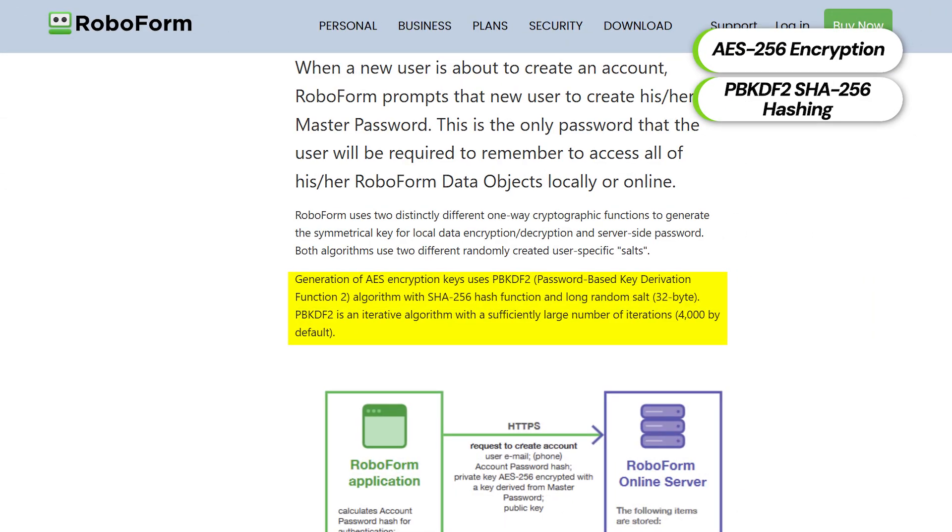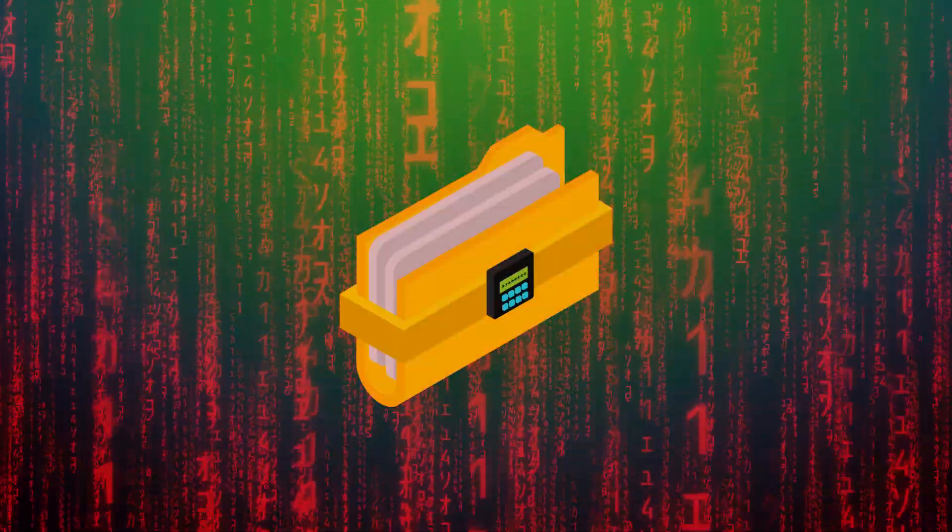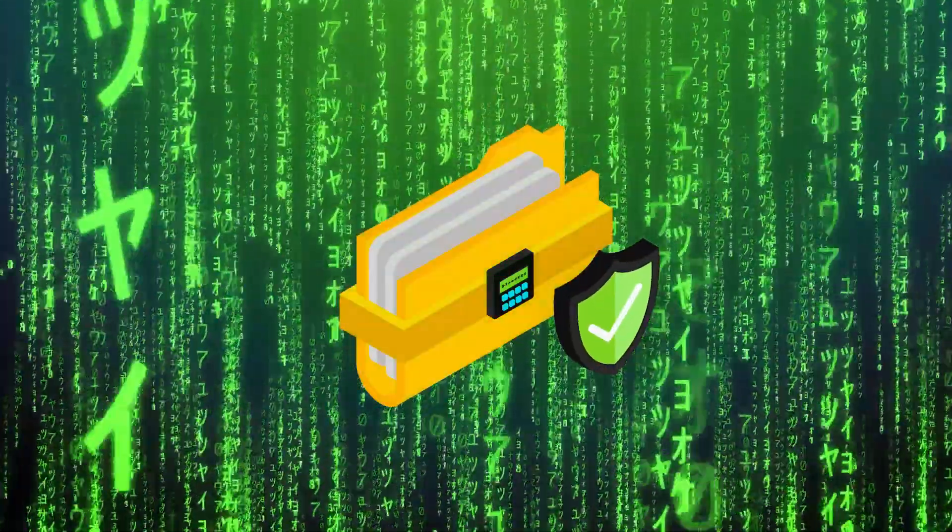Is RoboForm good enough for your safety? RoboForm uses AES-256 encryption with PBKDF2 hashing — one of the most stable encryption and hashing methods available today. It ends up hashing all passwords a couple of thousand times, which is a gross overkill, but it just shows that RoboForm respects the danger of brute force or dictionary attacks and tries to prevent them.